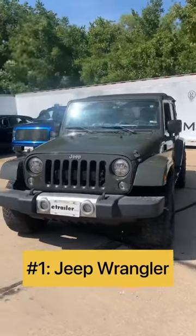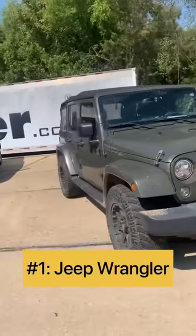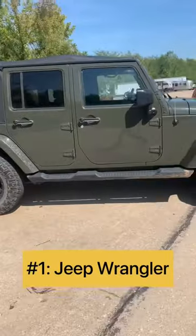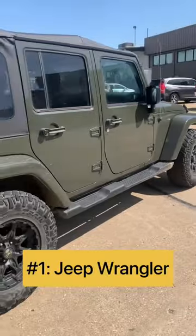And finally, for our winner at number one, the Jeep Wrangler is the king of flat tow vehicles. With an easy flat tow setup and incredible off-road capabilities, it's no wonder why the Jeep is a favorite among RVers.